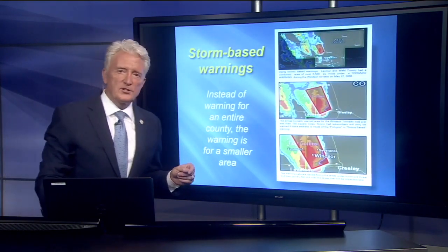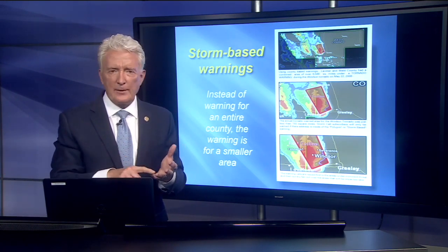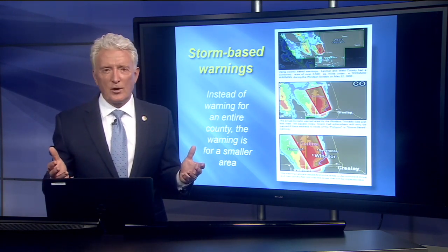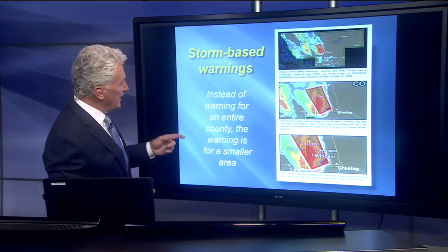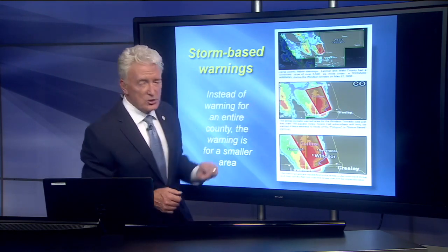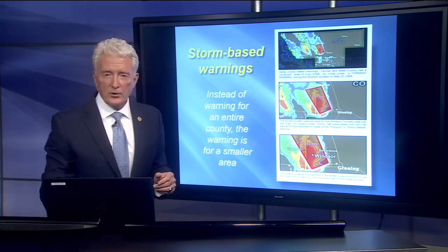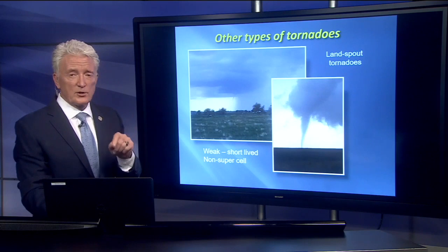Storm-based warnings are very important. We have big counties in Colorado — Weld County, Larimer County, Adams, Arapahoe — they're great big counties. If we issue a tornado warning for all of Weld County, that's many, many square miles being warned for a storm that covers a much smaller area. So instead of warning for a whole county, we issue it just for the little polygon that we think the storm is going to stay in. In the case of the Windsor tornado, it's just this little polygon, and our StormShield app and some other apps will give you that warning. Get the storm-based or polygon warnings.